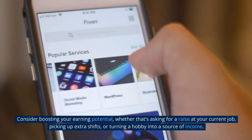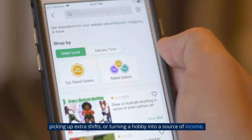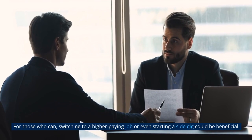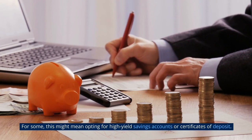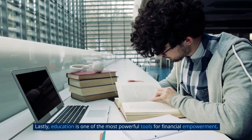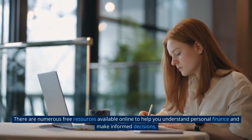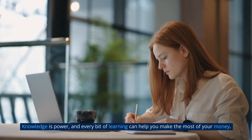Consider boosting your earning potential, whether that's asking for a raise at your current job, picking up extra shifts, or turning a hobby into a source of income. For those who can, switching to a higher-paying job or starting a side gig could be beneficial. Saving wisely is another essential strategy — for some, this might mean opting for high-yield savings accounts or certificates of deposit; for others, it could simply be setting aside a small amount each month to build an emergency fund. Finally, education is one of the most powerful tools for financial empowerment, with numerous free resources available online to help you make informed decisions.